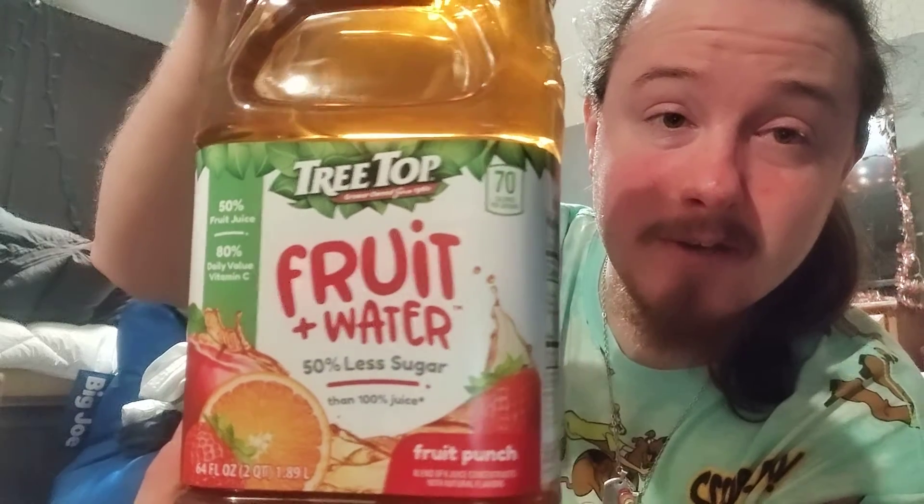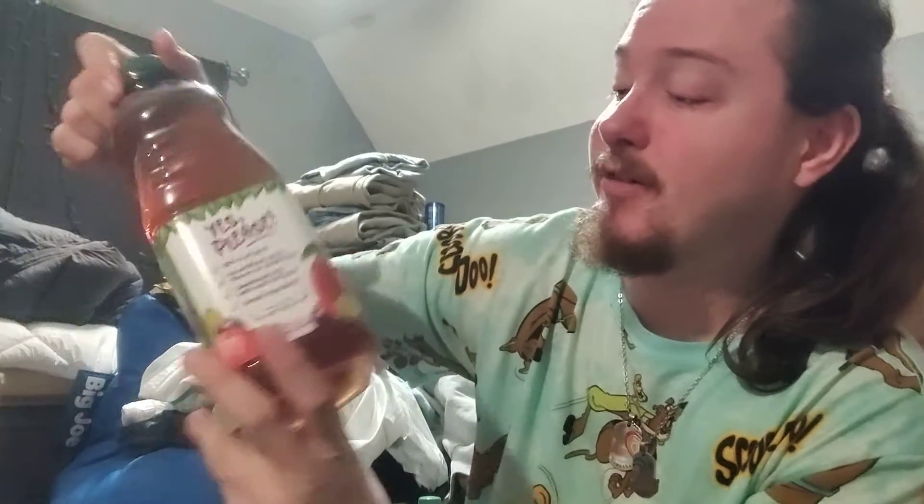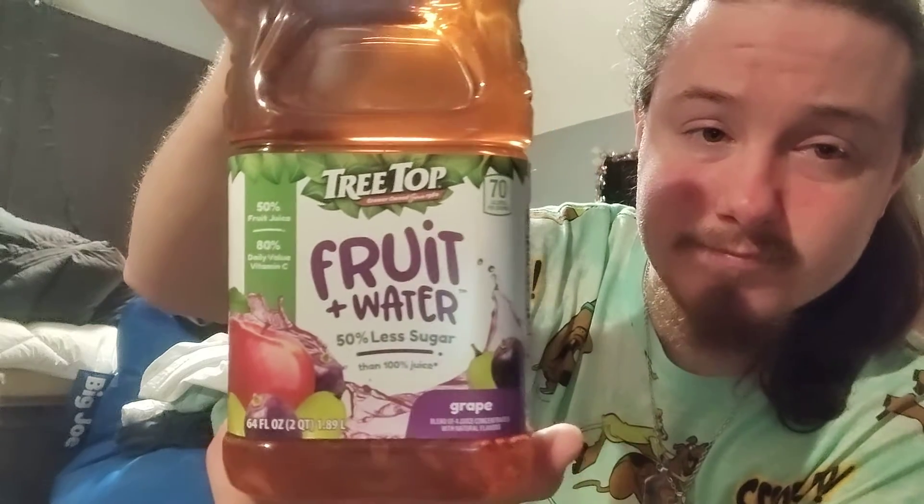If you guys have any video suggestions, please feel free to let me know down in the comments below — we'll definitely do your videos in the future. So we have three flavors to show you: we have Fruit Punch — Treetop Fruit Plus Water — we have Apple, and then we have Grape. So we have three flavors here.